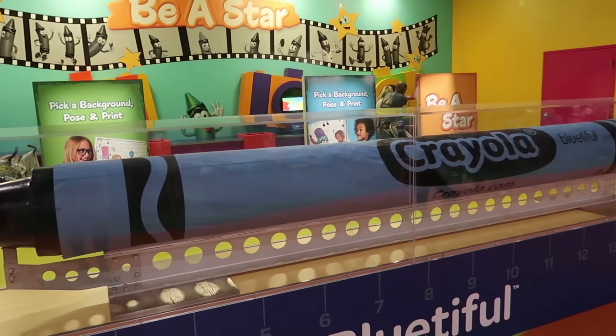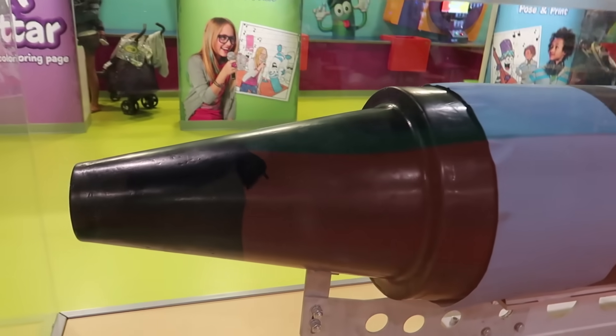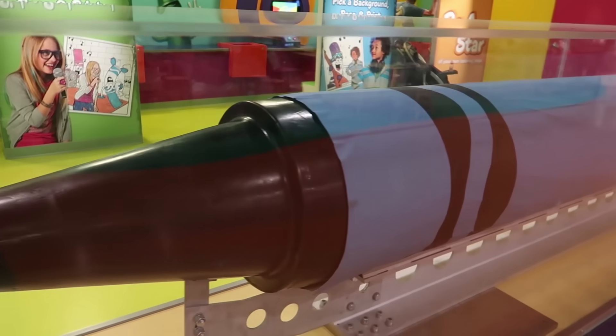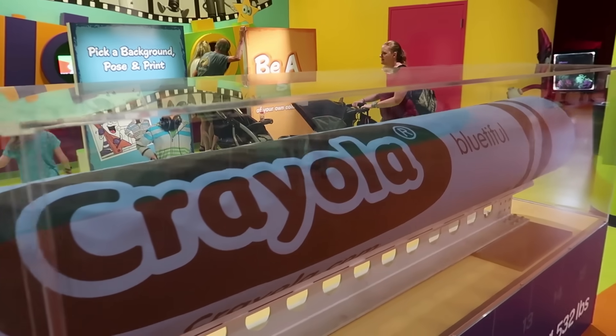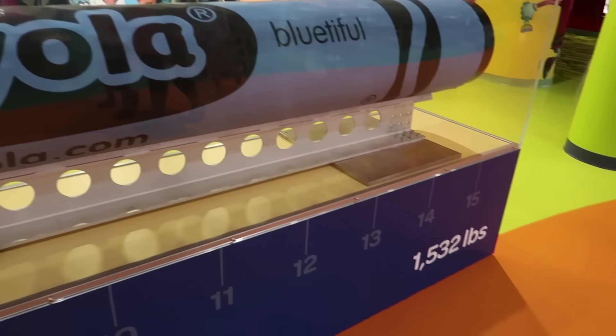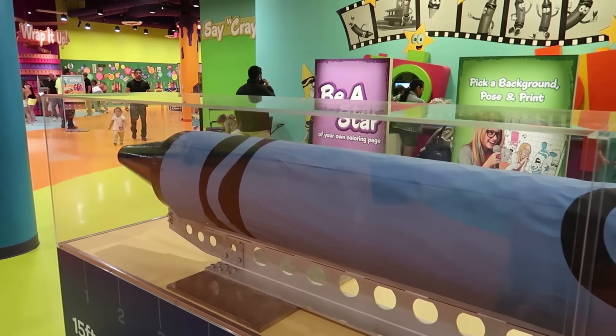Here it is — the world's largest Crayola crayon. Look at this thing. Is that a real crayon? I could draw with that if I was a giant. That's pretty amazing and impressive. How big is it? It weighs 1,500 pounds — holy macaroni — and it's 15 feet 7.2 inches long.